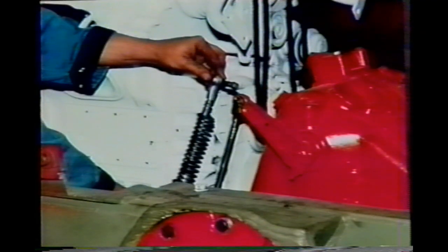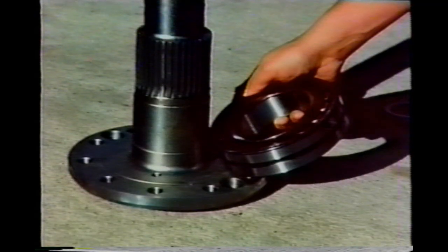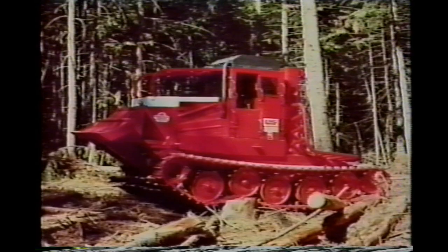The housing for our differential has been changed to steel to eliminate corrosion. The steering linkage is changed to a cable system, so the steering is always direct and precise. We use new, better quality bearings on the final drive output shaft.